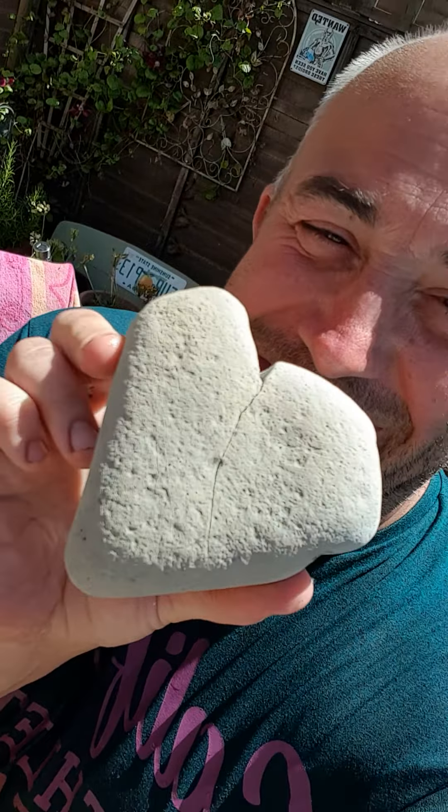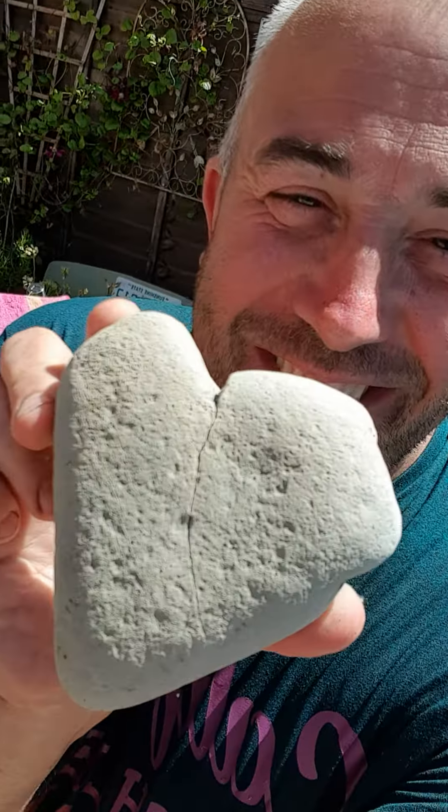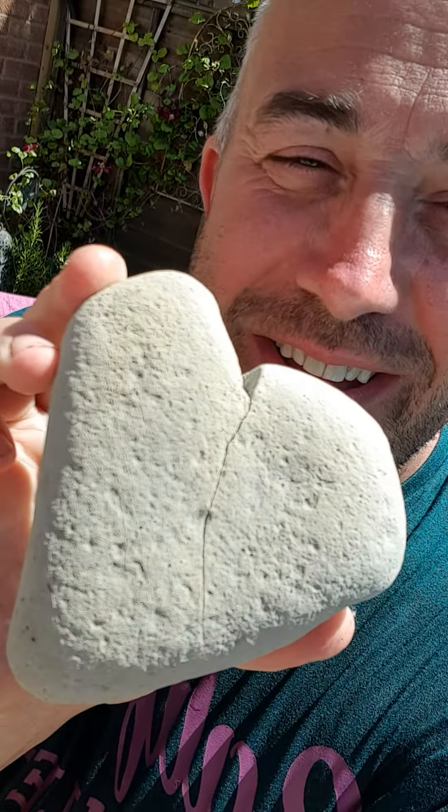I was walking down the beach in Christchurch — I think that's Christchurch, where all the fossils are found — and I found two rocks. This one I just loved. Now, what does that look like to you? Very plain, but yeah, it's a heart. Cool.